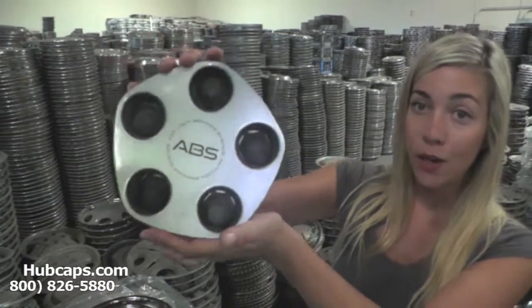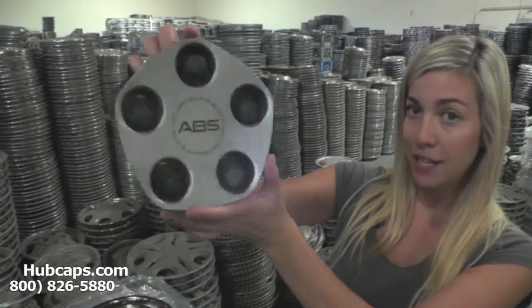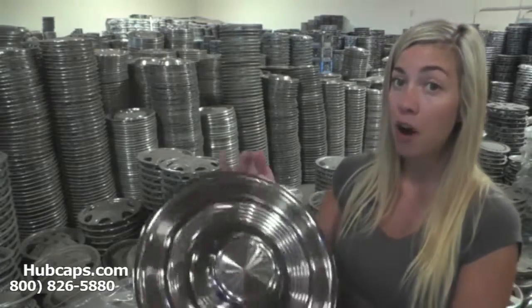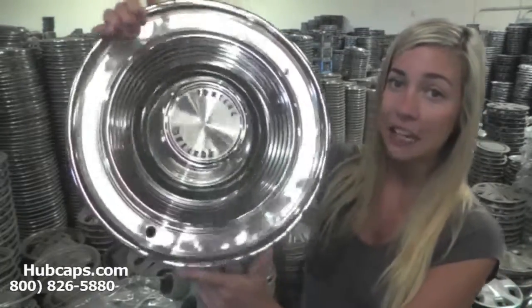We have fully restored Pontiac center caps here. Imagine your loved one opening this up — it would just complete their wheels. Or if they have an older Pontiac, we also have our own restoration department here on site. We have fully restored Pontiac wheel covers. Let's take a look.